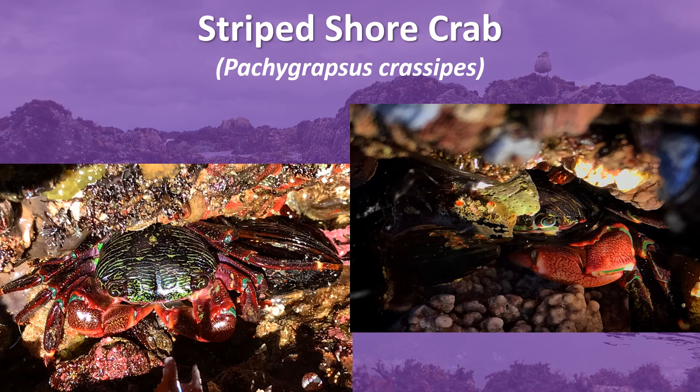Its coloration is variable, ranging from greenish to blackish to red. Its diet consists also of algae and diatoms, but also includes worms, mussels, limpets, and snails.